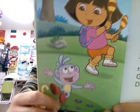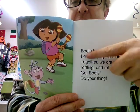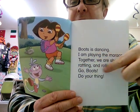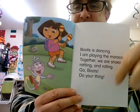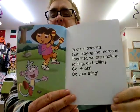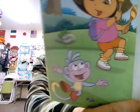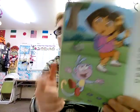Dora and Boots are joining in. Boots is dancing, and Dora is playing the maracas. Together they are shaking — shake, shake, shake. Shaking, rattling, and rolling. Shake, rattle and roll! Go Boots, do your thing. As we say in modern English: you do you. I will be different and you do you.